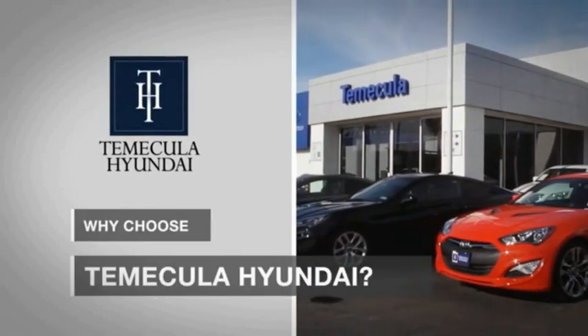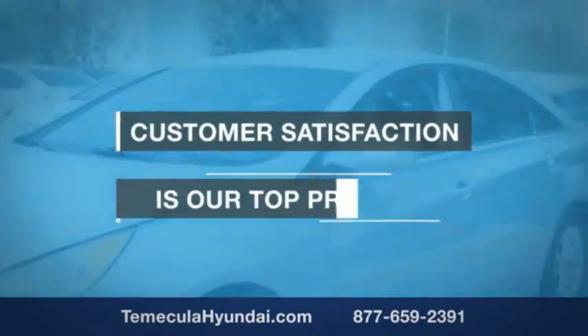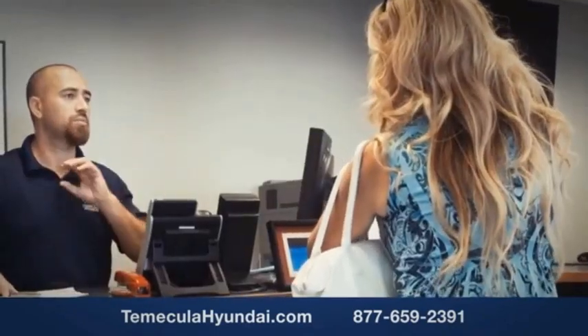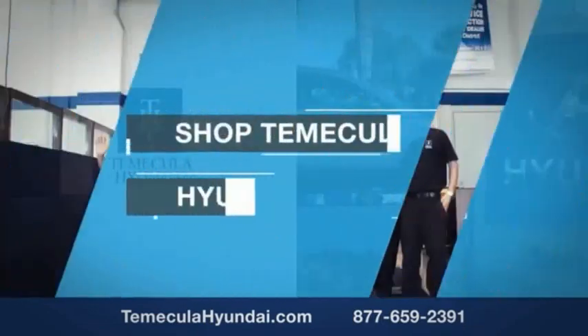Why choose to make it a Hyundai? It's simple. Buying a car is a big financial decision, and knowing you're working with a team you can trust is important. We want you to know that customer satisfaction is our top priority. You want to work with a team that has integrity and passion. You want to buy from people you can trust. Shop Temecula Hyundai today.